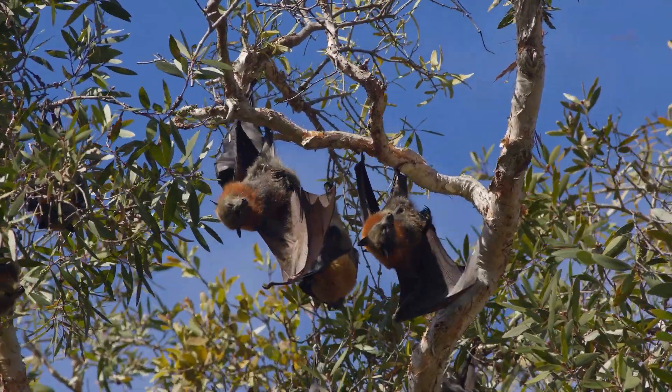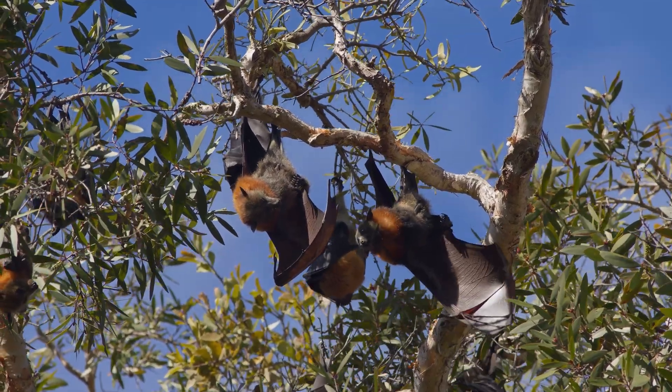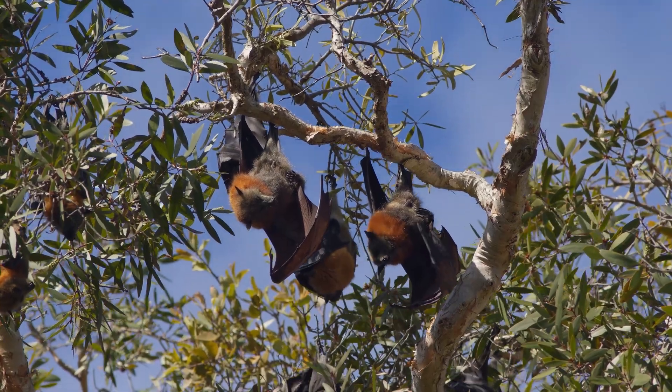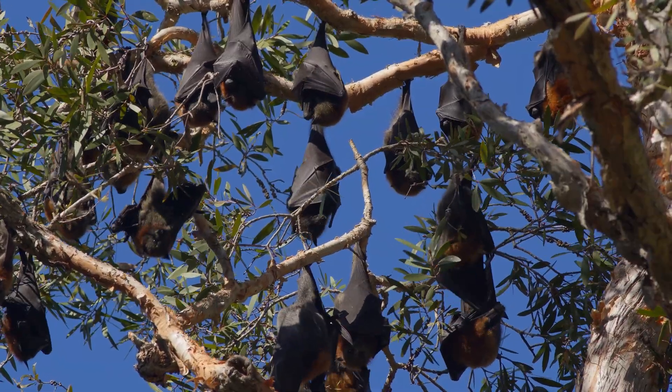Their communal roosting sites, known as camps, are crucial for social interaction, mating, and rearing young. Camps are typically located near abundant food sources, such as fruiting trees and flowering plants.